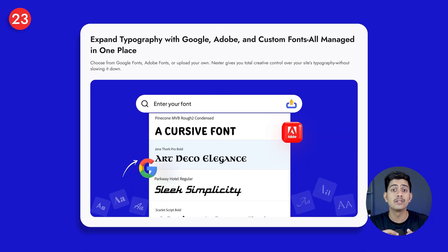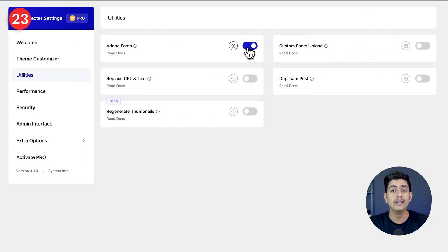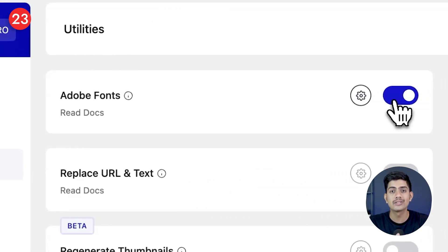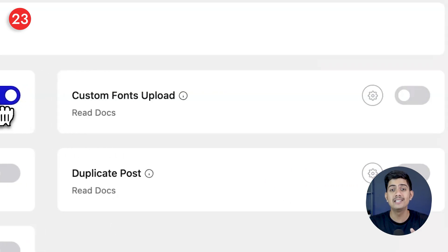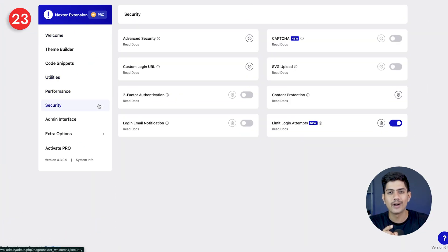And once they're engaged, consistent typography will keep them connected. If your brand's identity is getting lost because your website's text doesn't match your style, Nexter has you covered. Inside Nexter, you get full typography control — use Google Fonts, Adobe Fonts, or even upload your own custom fonts. This means every heading, every paragraph, and every button can perfectly reflect your brand's personality. And since everything is managed from one single place, your site stays fast, professional, and completely on-brand from start to finish.